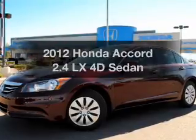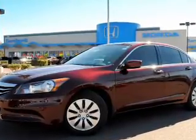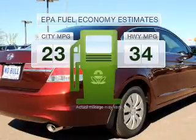Check out this 2012 Honda Accord. If you're looking for an automobile with great attributes, look no further. Low emissions and the good fuel economy offered in this vehicle are important to you and the environment.